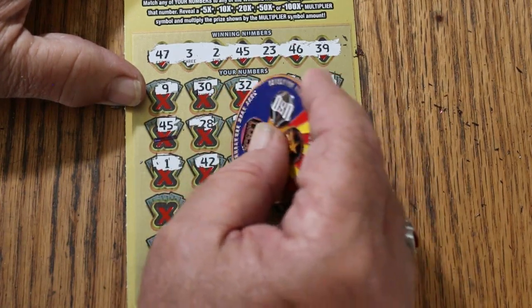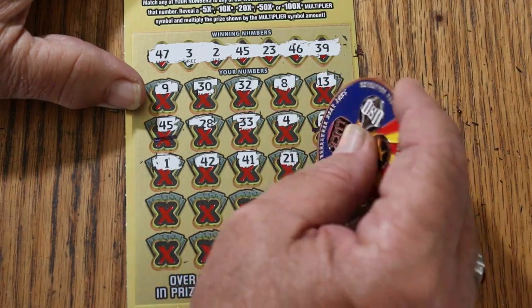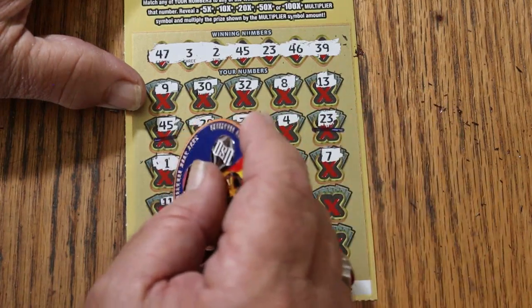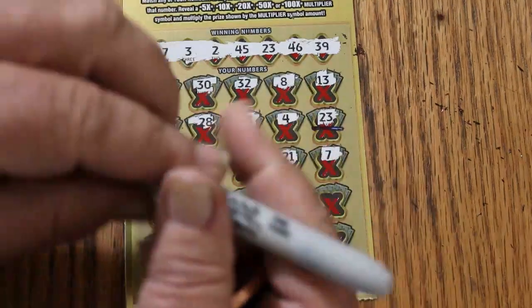1, 42, 41, 21, CJ's 7, 11, 45. We have another 45.